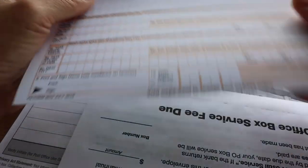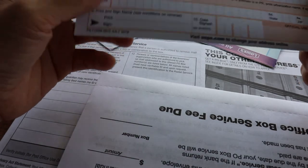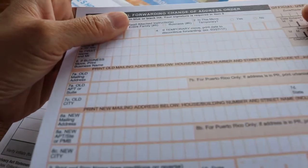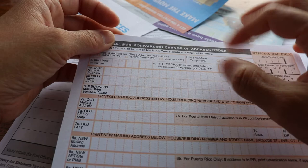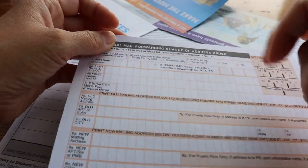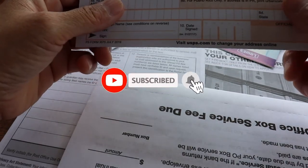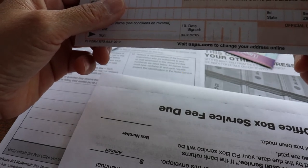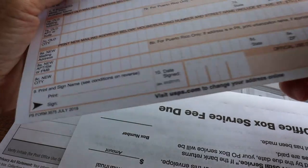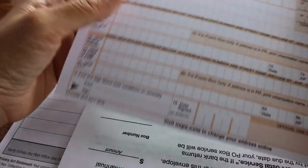Always remember that a PO box has a different zip code than a street address zip code. The clerk should write you your PO box number and full address with the zip code before you leave the post office facility. You also need to try your assigned key at the box before you leave, because sometimes it doesn't work, and you want to make sure it's right so you're not frustrated when picking up your mail.